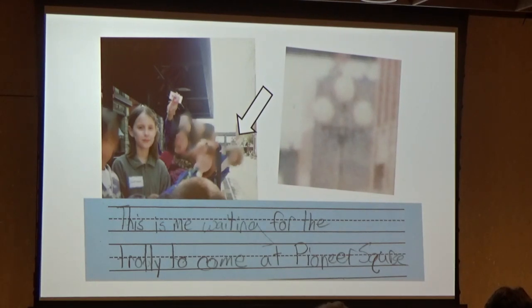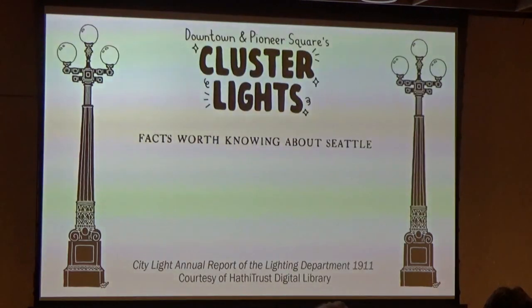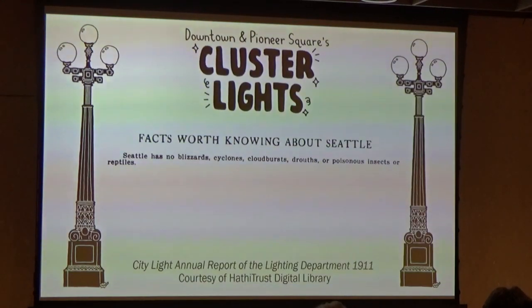In the 1911 Seattle City Light Annual Report, which I read all of so you don't have to, it made me a little proud to see that under Facts Worth Knowing About Seattle — right under 'Seattle Has No Blizzards, Cyclones, Cloudbursts, Droughts, or Poisonous Insects or Reptiles' — they could claim with certainty: Seattle is the best-lighted city in America.